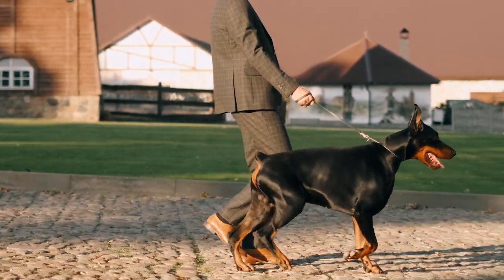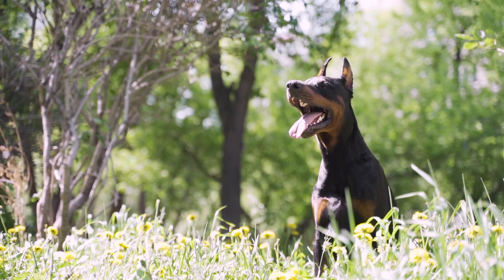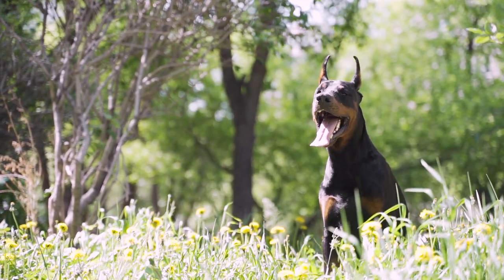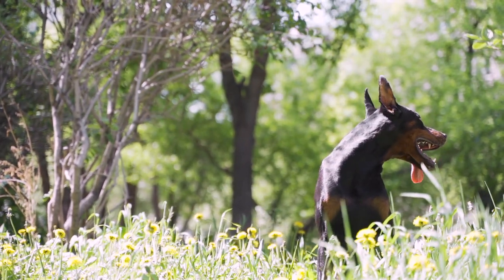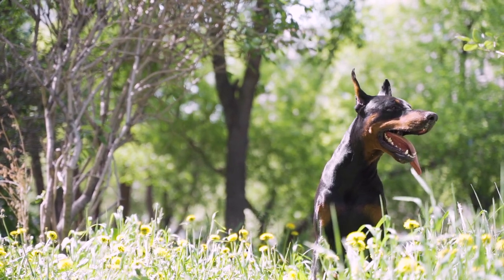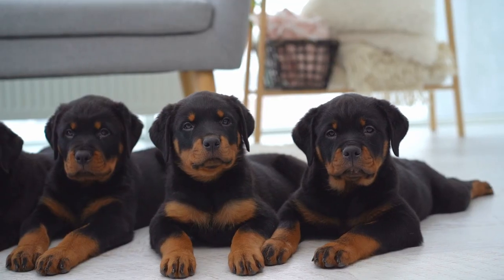In 1900, the Doberman was recognized by the government as a distinct breed. The American Kennel Club now ranks the Doberman as one of the 17 most popular household dogs out of 193 breeds, and it's also one of the most popular working dogs employed in military and protective services.